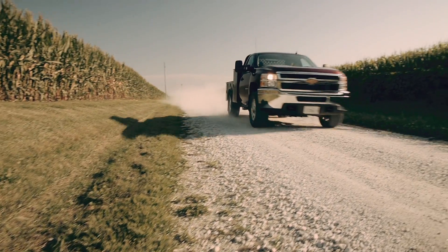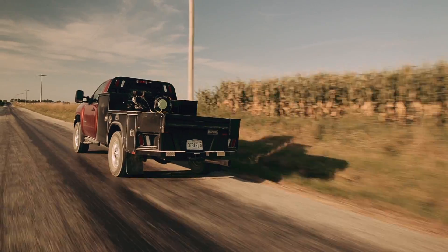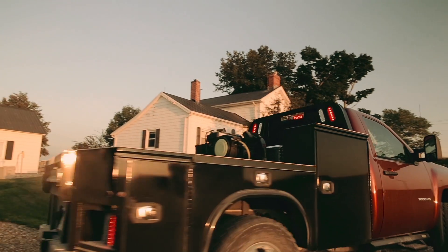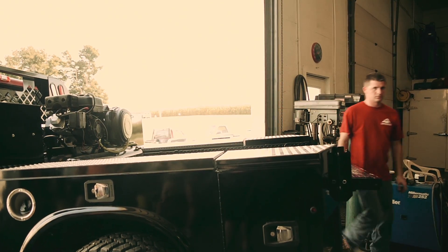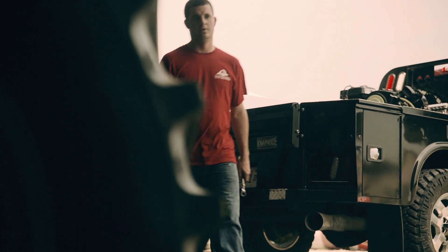When Brett pulls onto a job site, he knows he'll be prepared because he is equipped with a NAPI truck body. From working in the field to on-location service calls, the NAPI PG&D Gooseneck Body offers the versatility of secure storage, hauling, and towing capabilities to make sure you have everything you need when you need it.